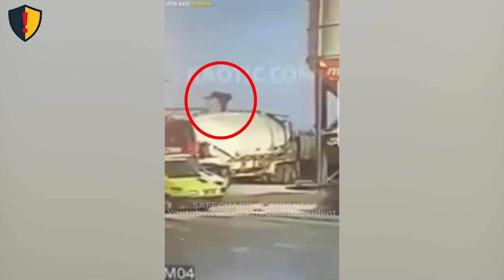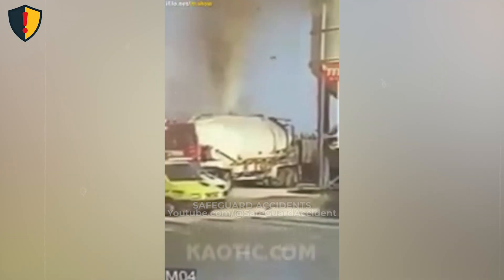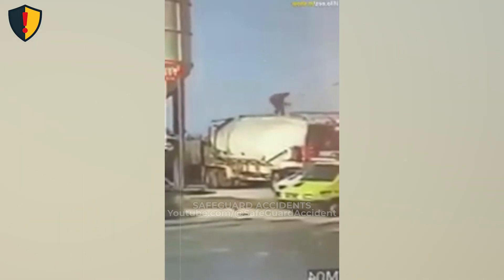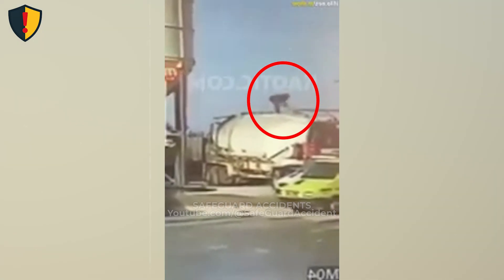At a busy roadside fueling area, a worker checks a tanker truck, then in an instant, stored energy violently releases. Never ever position yourself on or above a tanker when pressure, flammable vapor, or unknown internal conditions may exist at all. Assume the vessel can release energy without warning.